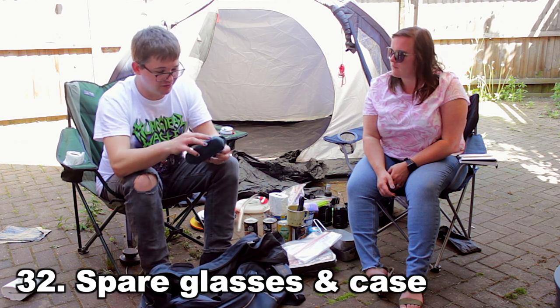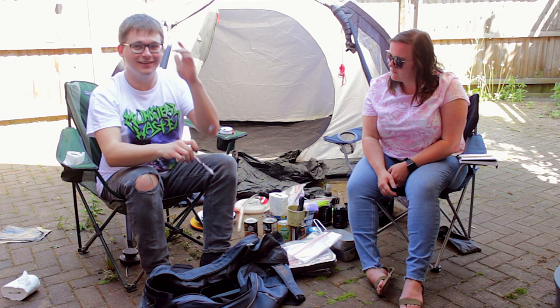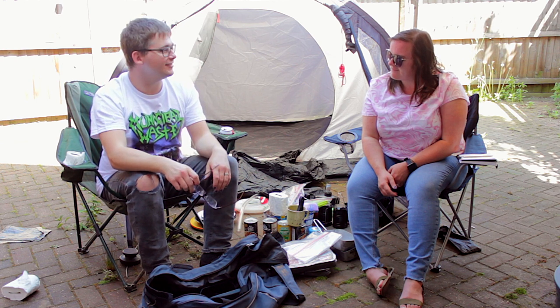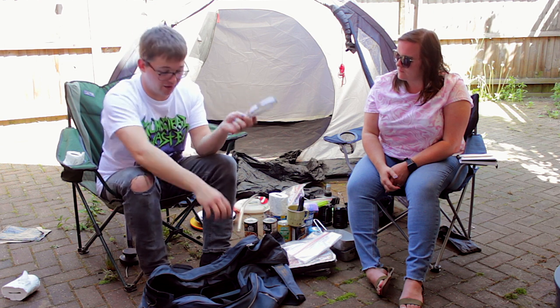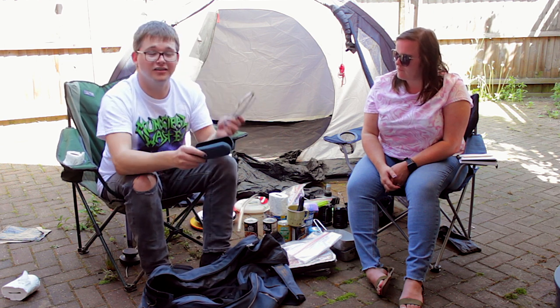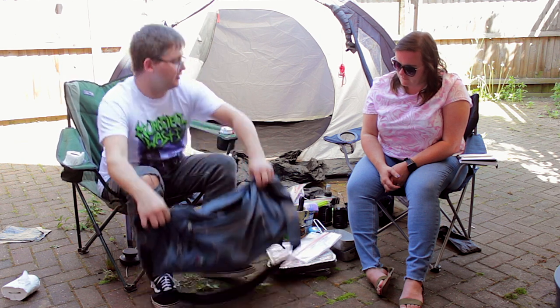There's a glasses case with — oh my god — my old glasses. If you wear glasses, bring a spare pair and put them in a hard case, because you're at a festival getting drunk and stuff and they might break.